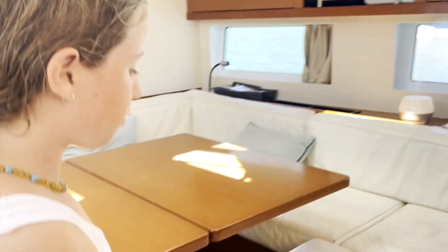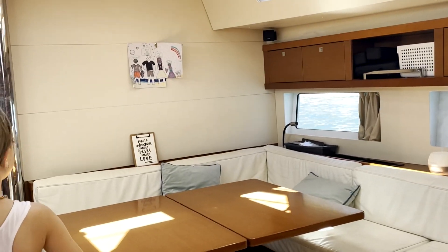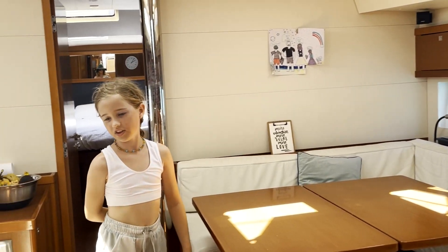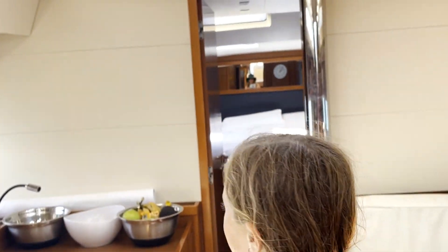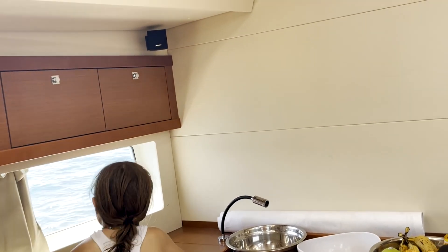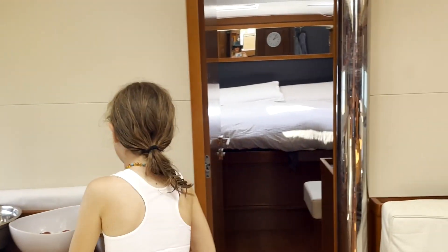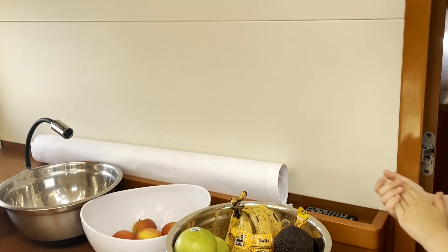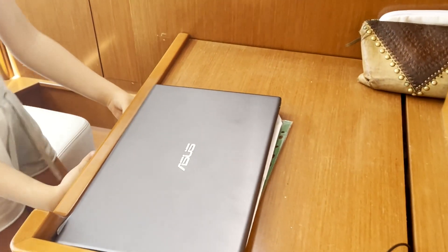We have our fold-up table which folds up and can be transferred — we can put it at the edge. We have storage compartments for anything you want to store, and storage for the drinks. Then here is the main cabin — storage on there, clothing storage, and this is where I do my work.